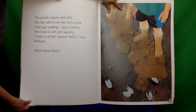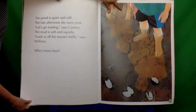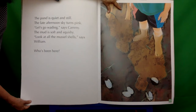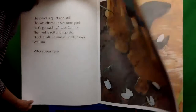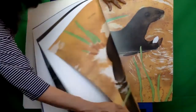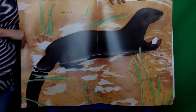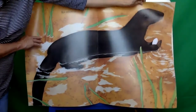Cammie is quiet and still. The late afternoon sky turns pink. Let's go wading, said Cammie. The mud is soft and squishy. Look at all the mussel shells, says William. Who's been here? An otter.